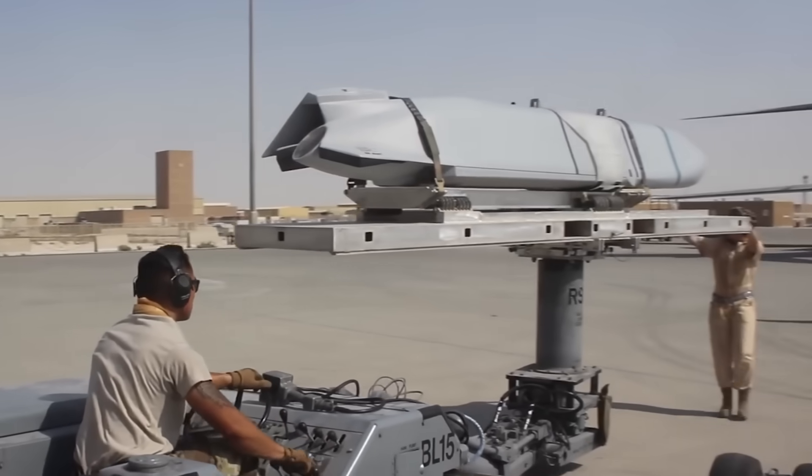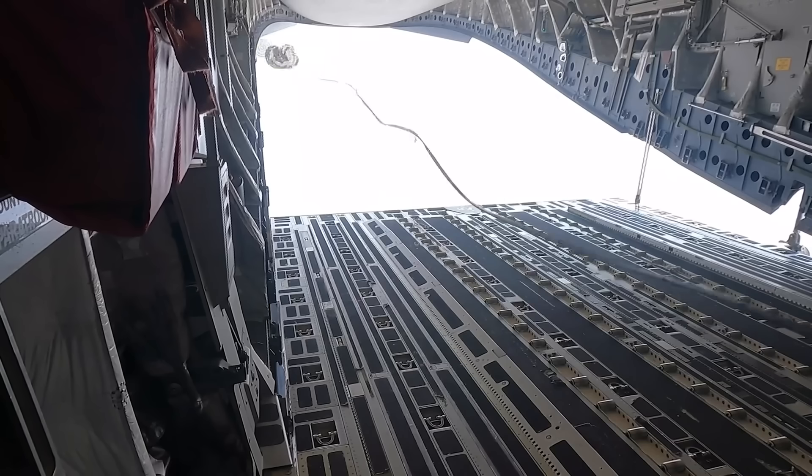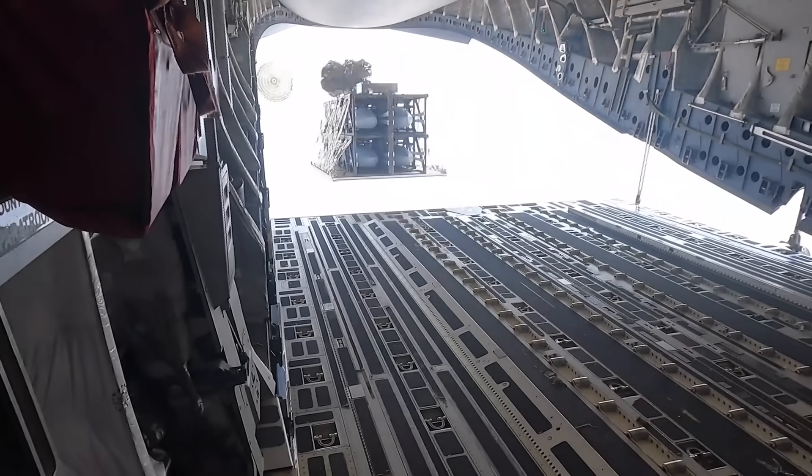Do you understand how significant this is? America, world-renowned for our logistical capabilities, just made our supply chain even shorter. Usually you gotta put your cruise missiles on the cargo plane, fly them to whatever base, take them off the cargo plane, load them onto whatever bomber they're gonna go on, and then the bomber takes off and goes and delivers a cruise missile. Now it's just, we'll throw it out the back on the way there.